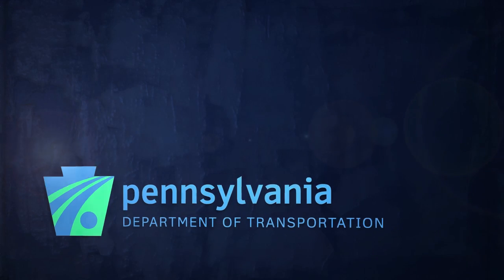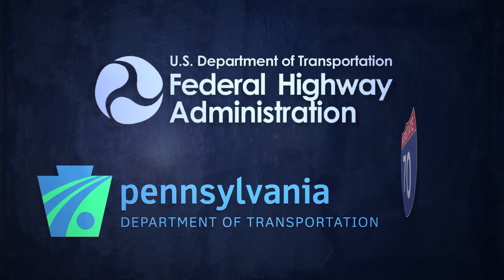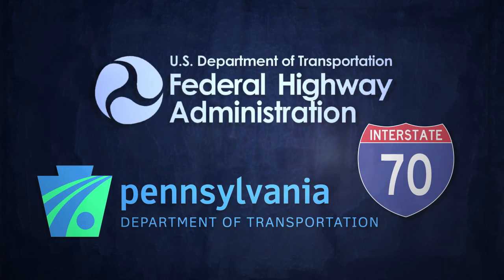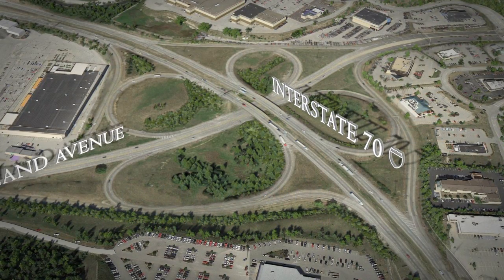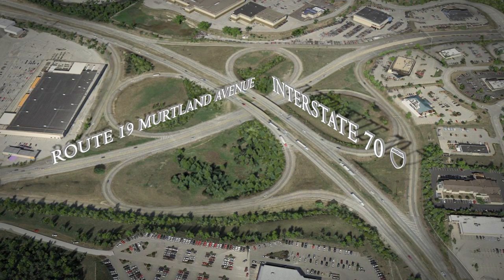The Pennsylvania Department of Transportation, in conjunction with the Federal Highway Administration, is in the process of implementing long-term improvements to Interstate 70 in Washington and Westmoreland Counties, Pennsylvania. As part of the improvements, PennDOT will reconstruct I-70 between the junctions with I-79 and will improve the interchange with U.S. Route 19, Mertland Avenue, in South Strabane Township, Washington County, PA.